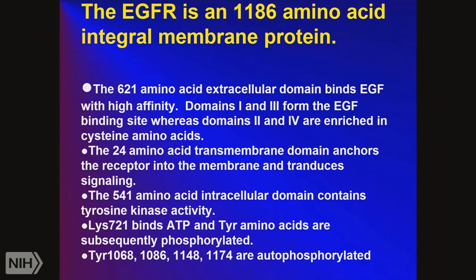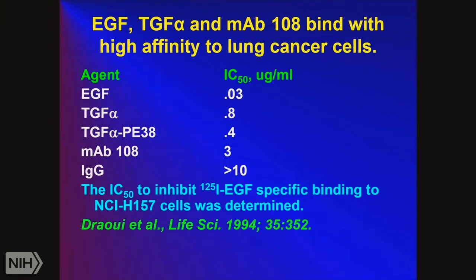There is a lysine at position 721 that binds ATP, holding onto the phosphate and transferring it to tyrosine amino acids on protein substrates. One of the ways the EGF receptor turns itself off after activating substrates is by tyrosine-phosphorylating itself. Good ligands include EGF and transforming growth factor alpha. One lab at NCI makes TGF-alpha Pseudomonas exotoxin conjugates — these bind with high affinity to the EGF receptor, and when the TGF-alpha PE38 gets internalized, the PE38 kills the cancer cells. This is one therapy that NCI is pursuing.